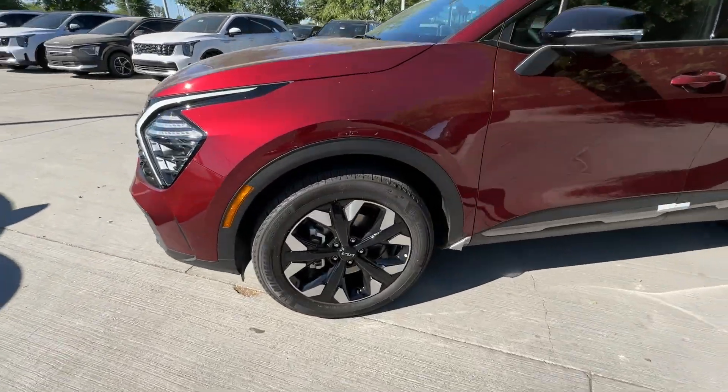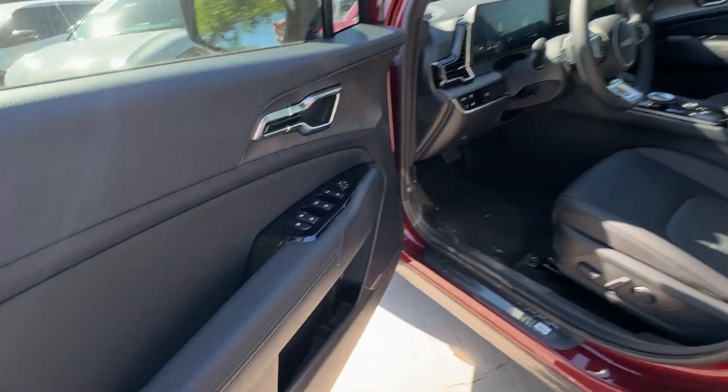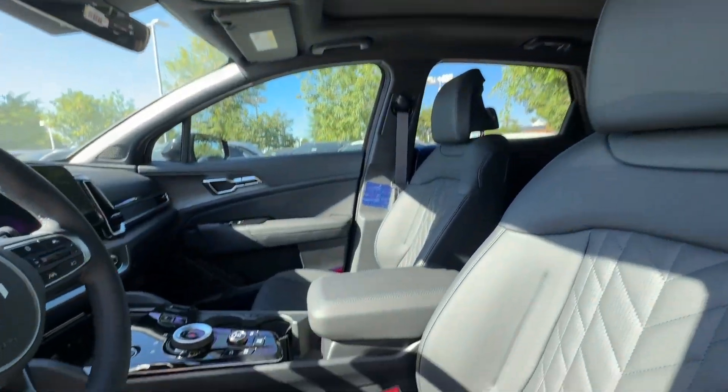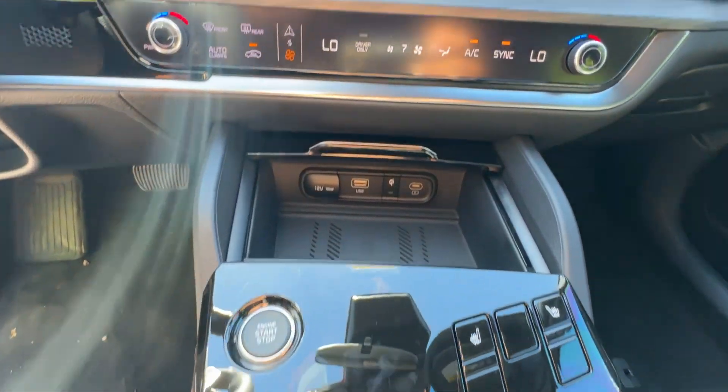The following are some of this vehicle's highlighted options: intelligent auto on-off high beams, pre-collision system, lane departure warning, panoramic roof, all-wheel drive, hands-free liftgate, sun moonroof, keyless entry, navigation system, and power liftgate.